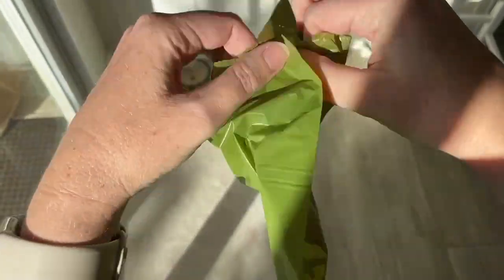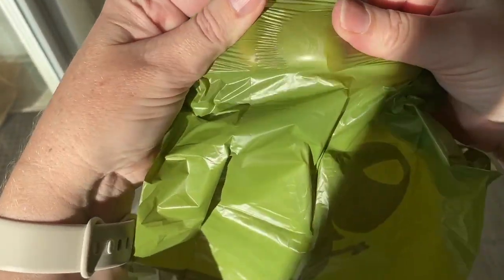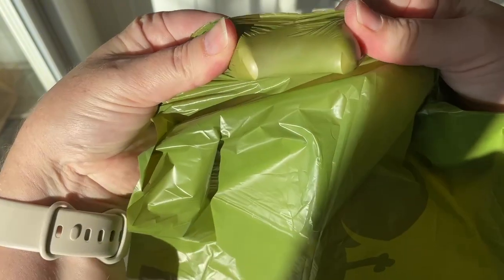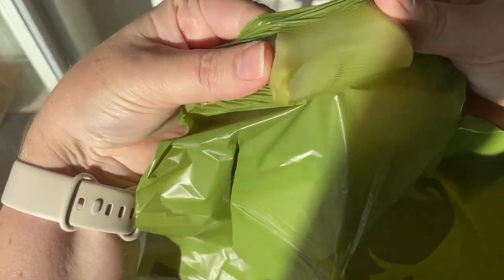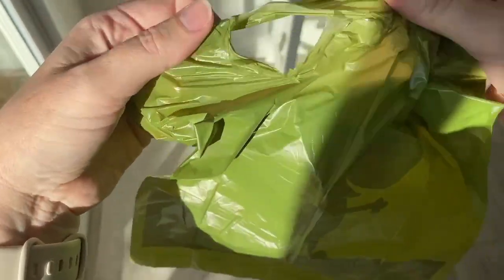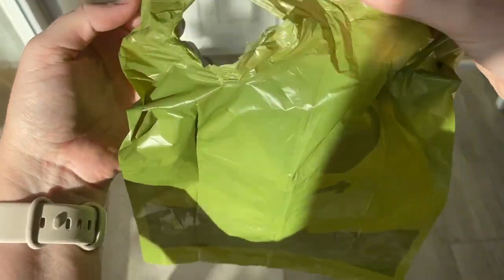Let me see if it's easily tearable. You can see if I put some effort, but it still didn't make a hole. You have to really try to get a hole in one of these bags.